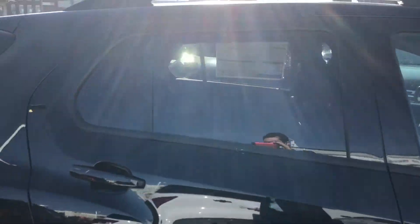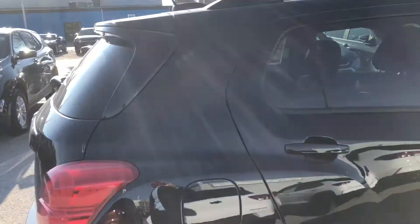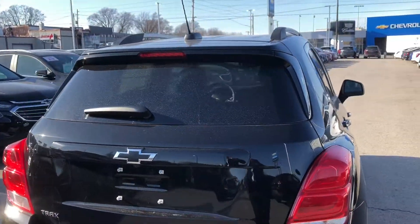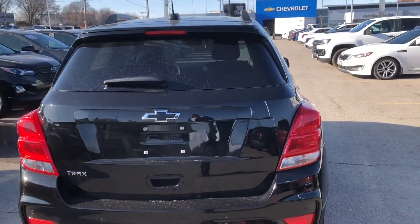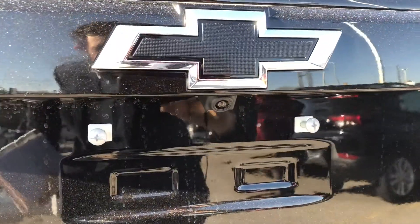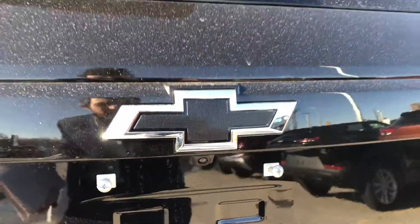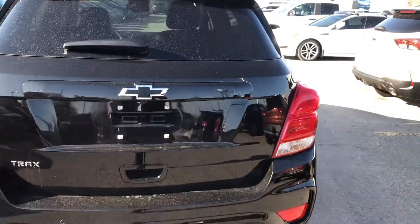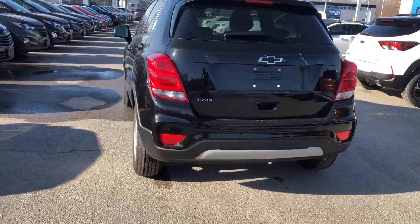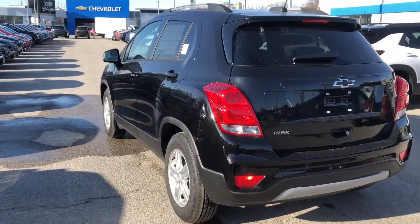Keyless entry really helps you out when you're fumbling around for keys in your pocket — no more doing that, it's very simple. We have tinted rear glass, and on our liftgate we also have our integrated rear-view camera. We have another one of those black Chevrolet bow ties and rear park assist sensors.